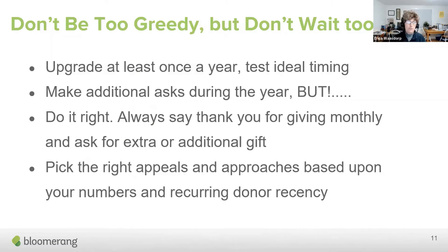You don't want to be too greedy but you don't want to wait too long either. My recommendation is that you do one upgrade at least once a year. Most organizations I work with find that the best timeframe is between nine and 12 months — they've been giving recurring gifts for nine to 12 months. You certainly don't want to do it within the first three months, because they've just committed to giving you $5, $10, or $21 a month.